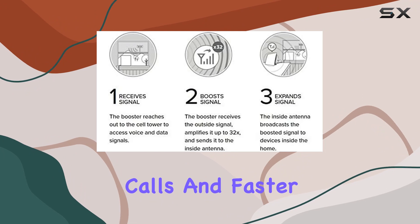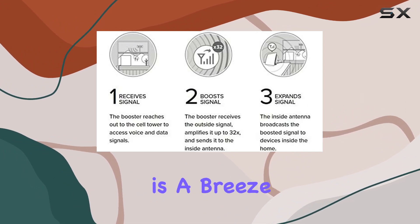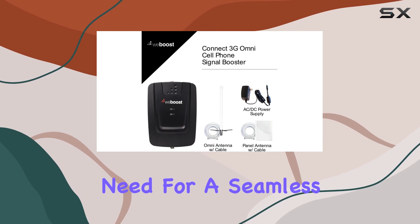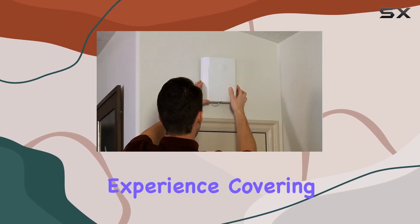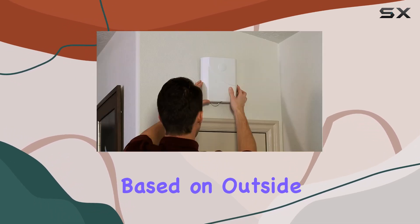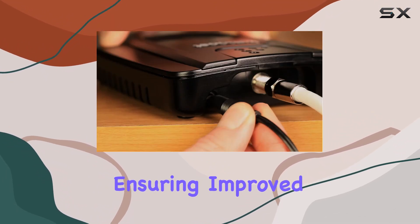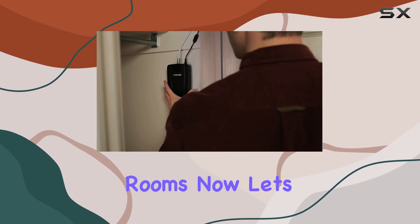Delivering clearer calls and faster data, installation is a breeze with the frustration-free setup, and the kit includes everything you need for a seamless experience. Covering up to 5,000 square feet based on outside signal strength, the Connect 3G Omni extends your cellular signal range, ensuring improved performance in multiple rooms.